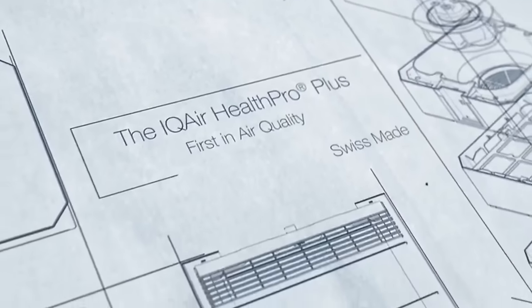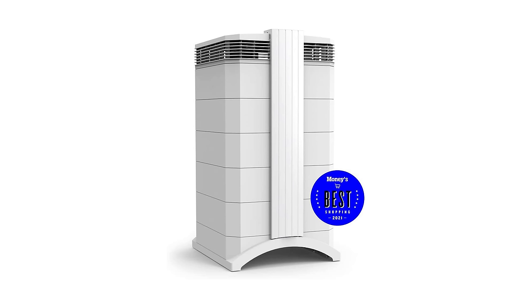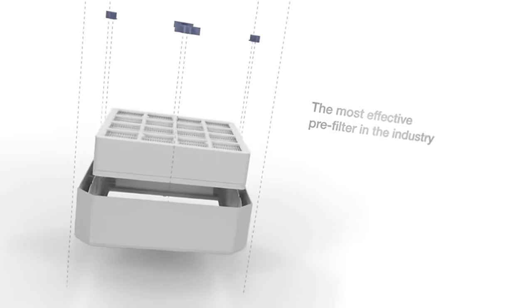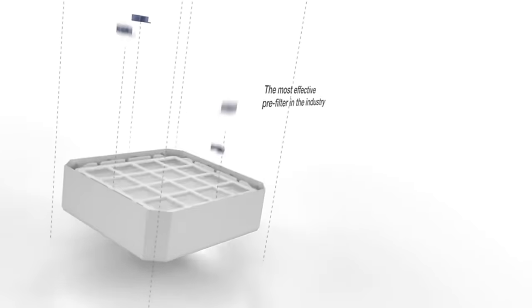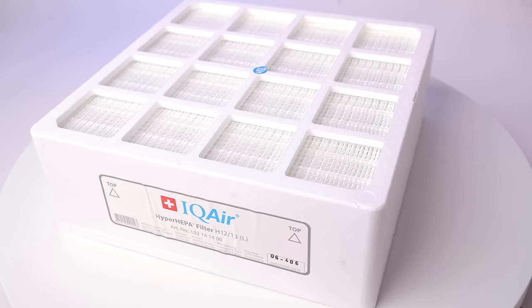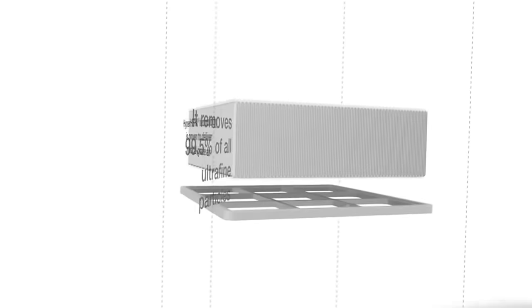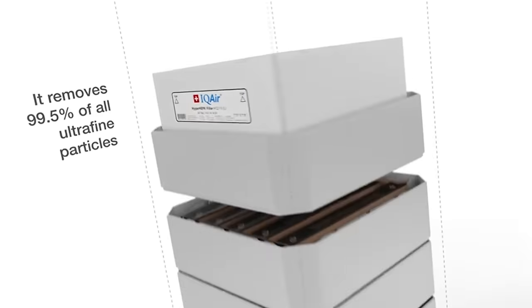First, the basics. The IQ Air Health Pro Plus shows up as number one on many lists of best air purifiers, mostly because of its extremely high-quality filtration process, which includes a large pre-filter on the bottom that traps coarse particles like pollen, pet dander, and mold spores, a huge HEPA filter on the top which IQ Air designed themselves and call a Hyper HEPA system, which they say can trap particles down to 0.003 microns — 100 times smaller than normal HEPA filters are rated for.